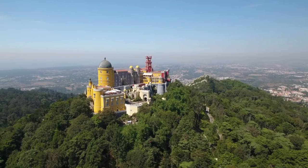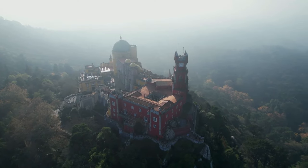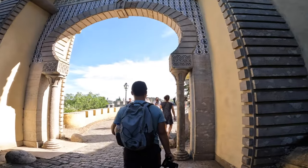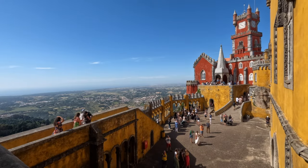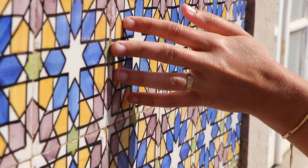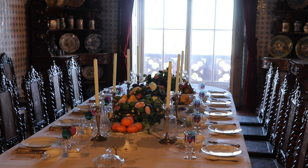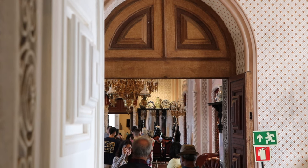For your last main stop of the day, we recommend the famous Pena Palace and Park, only a 15-minute walk from the Moorish Castle and less crowded at the end of the day. This is the most famous attraction in all of Sintra for good reason — the palace stands in a 200-hectare park filled with colorful flowers, small ponds, and beautiful viewpoints. Inside, you'll be amazed by the blend of vibrant colors and beautiful architecture, and you can explore the interior to learn about the history of this palace, which once served as a holiday residence for the Portuguese royal family. Book your tickets in advance via the link in the description.